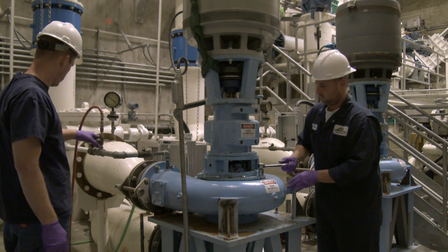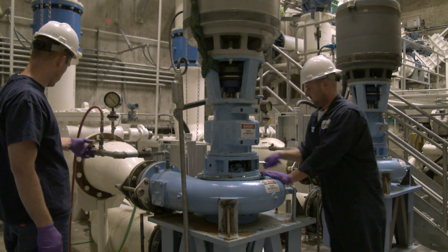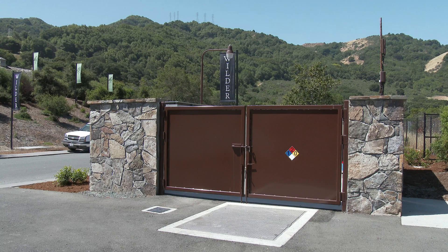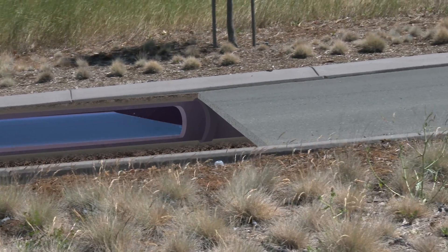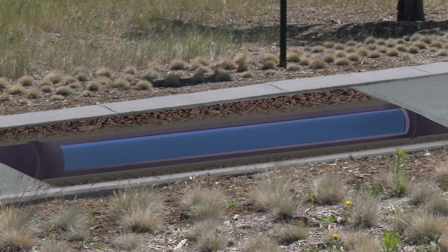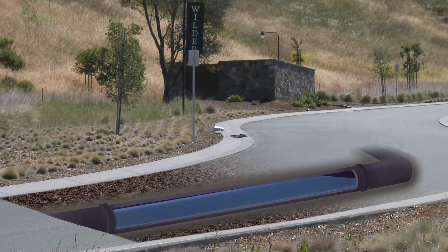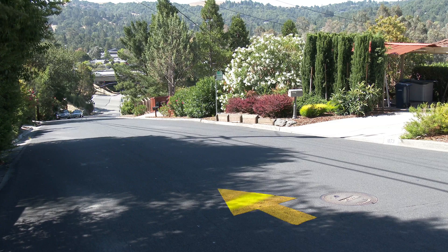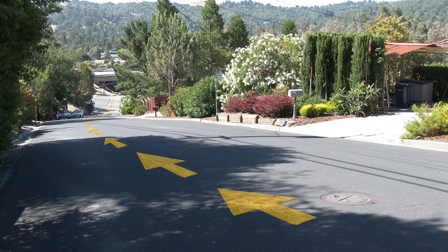An often unseen but integral part of CSO operations is the pumping station crew that works to repair and maintain their own operating equipment. The district has a total of 19 pump stations that can push wastewater up hills and rises on its way to the treatment plant in Martinez. Remarkably, of the 1,500 miles of sewer lines in the system — in some of the hilliest parts of the East Bay — only 300 miles actually require the help of a pump station. The remaining 1,200 miles of sewer operate on gravity alone, an amazing engineering feat.